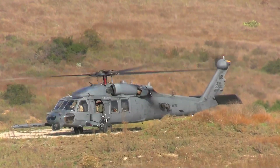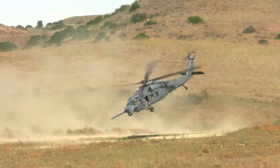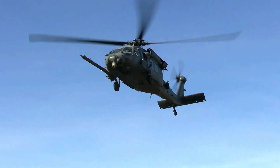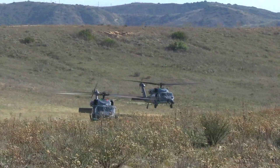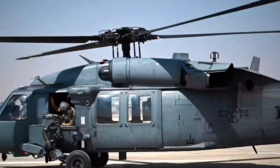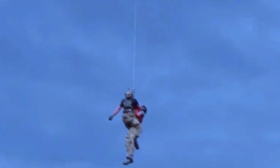Increasing the range of the HH-60G also means improved communication capabilities. The helicopters are equipped with better communication systems, allowing crews to get in touch with headquarters and others on the ground more efficiently.